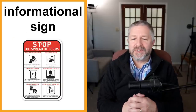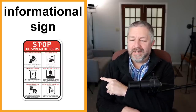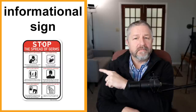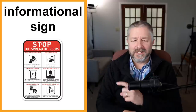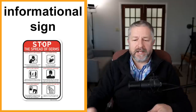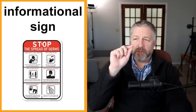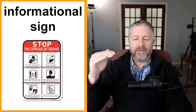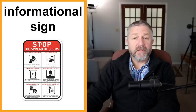You might have an informational sign. There were a lot of these in the last couple of years and there still are. When you walk up to the front door of a store, or when I go to work at my school, there is an informational sign that says 'stop — just like I mentioned, we use stop for a lot of things. Stop the spread of germs, and then it tells you what to do to prevent the spread of disease. We have one too that says 'stop, do you have any of the following symptoms? Fever, sore throat, headache.' It's an informational sign to find out if you're feeling well.